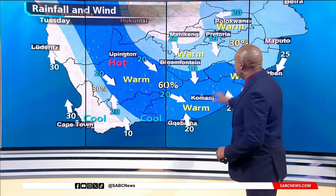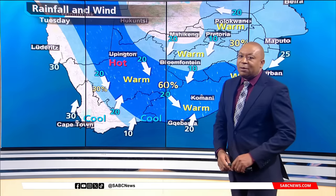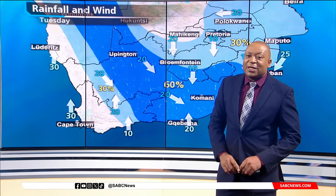On Tuesday, we stay with those scattered thunderstorms over the Cape provinces. That's all from the Weather Desk.